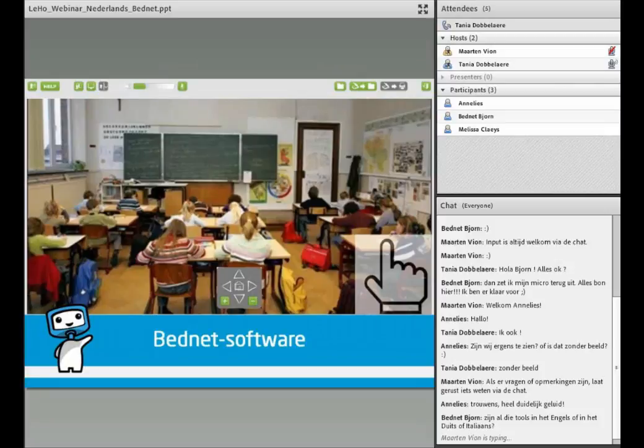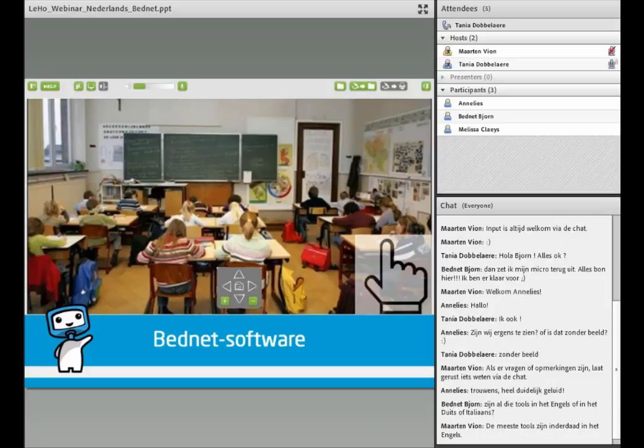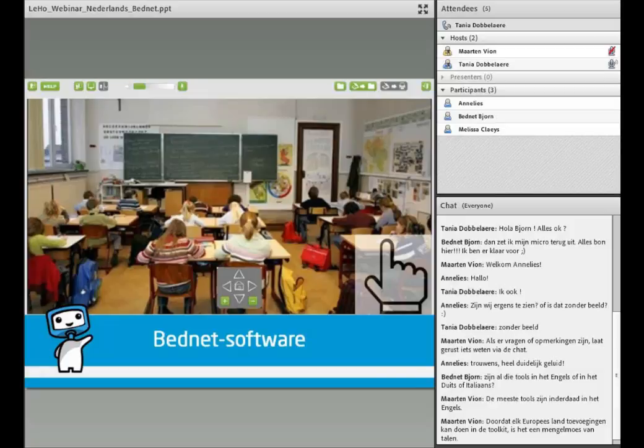Dit is een screenshot van Bednets specifieke software vanuit het perspectief van de zieke leerling thuis of in het ziekenhuis. Je ziet de bedieningsknop van de camera, een helpknop om via chat contact te krijgen met de helpdesk bij technische problemen, en een knop om de vinger op te steken om aandacht te vragen in de klas. De scan-print functie maakt het mogelijk om documenten naar de klas door te sturen en vice versa, zodat de leerling thuis taken en toetsen kan maken en indienen op hetzelfde moment als de klasgenoten.